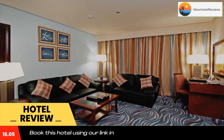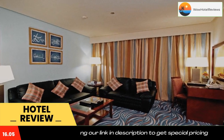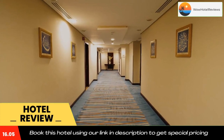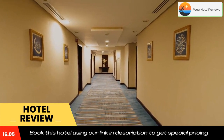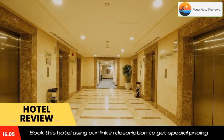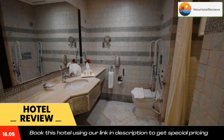A buffet breakfast is served every morning. Dorar Aleman Royal has a total of five restaurants on site that serve international, Middle Eastern, and Asian cuisine. The lobby cafe serves a variety of hot and cold beverages and snacks.